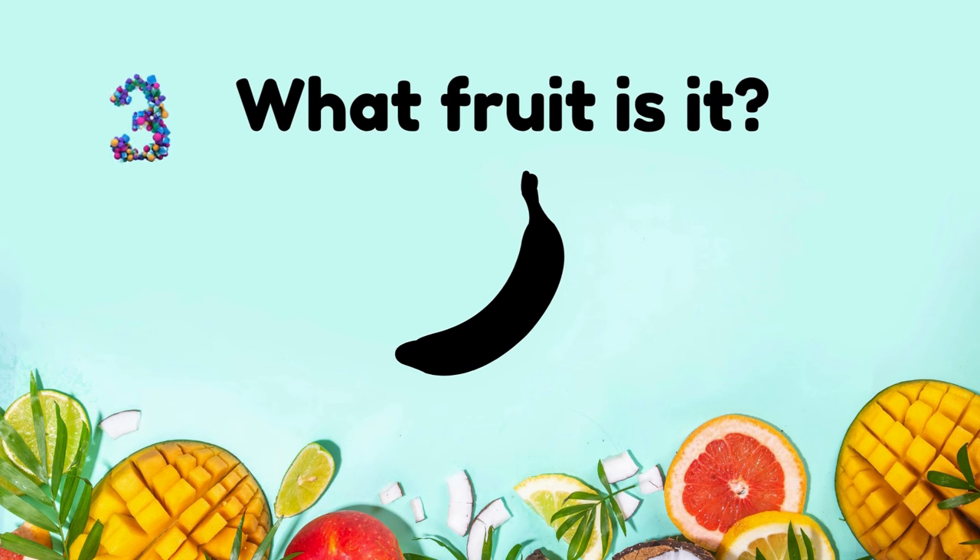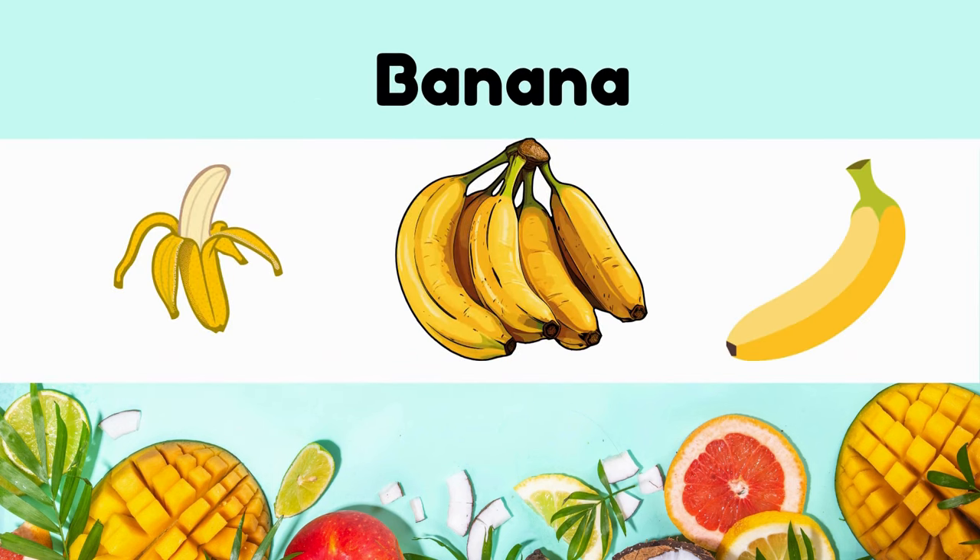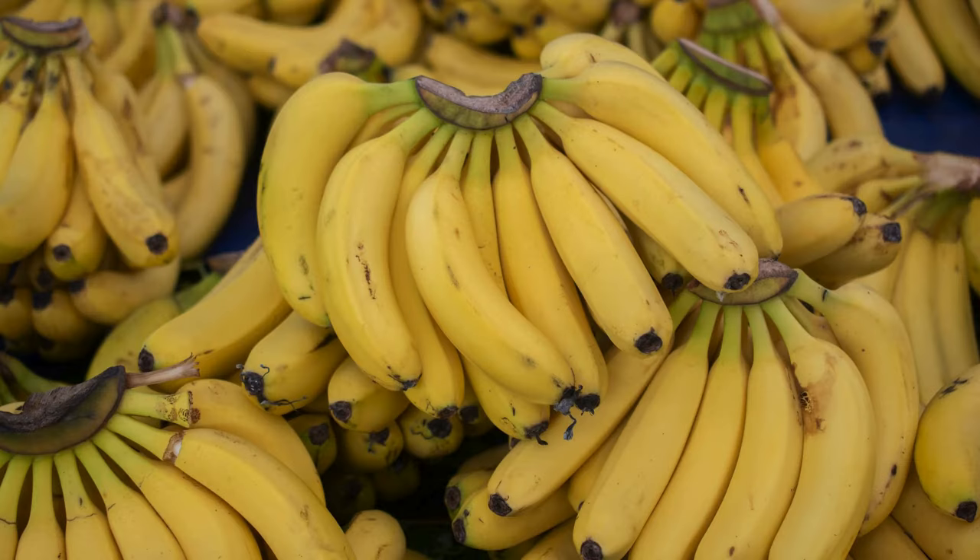What fruit is it? It's banana. It has creamy texture, rich in potassium, convenient snack in its natural packaging.